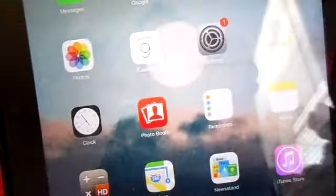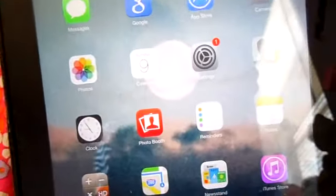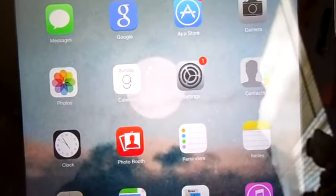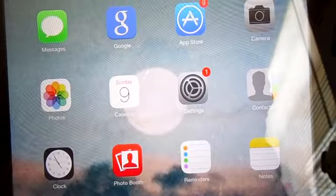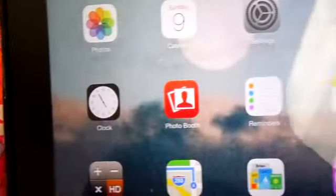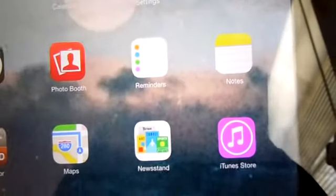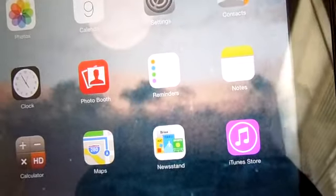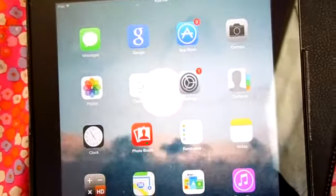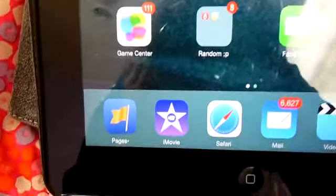I have the camera, which is very useful. I have photos, then the calendar, then settings, contacts, the clock, Photo Booth which I rarely use, reminders, notes, the iTunes Store, Newsstand, maps — like any other ordinary iPad pretty much. Random stuff which is not important, FaceTime, and Game Center.